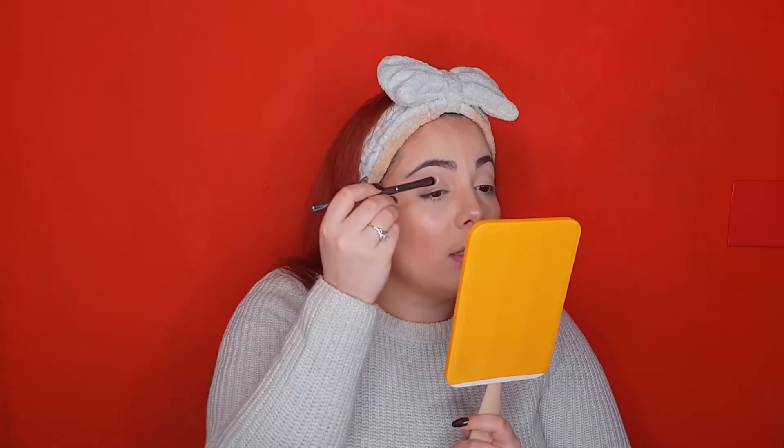Let's prime the eyes with the MAC Paint Pot in the shade Soft Oak. This little jar is magic — I forgot it once and thought something went wrong with my palette, but I had just forgotten my paint pot.